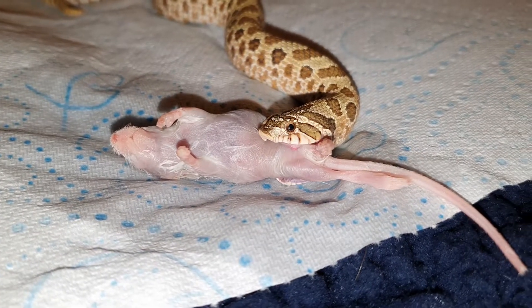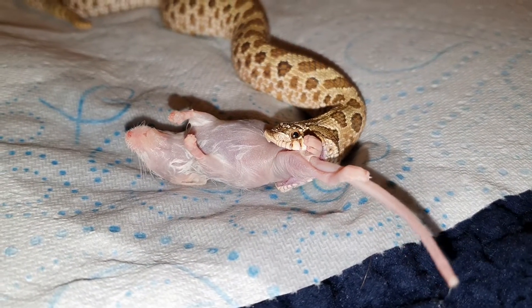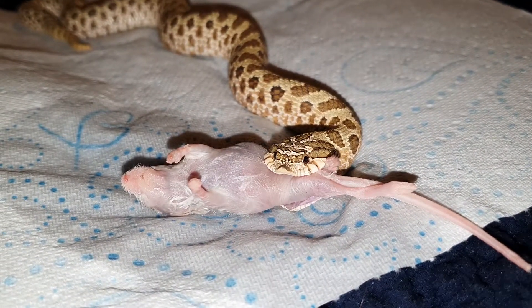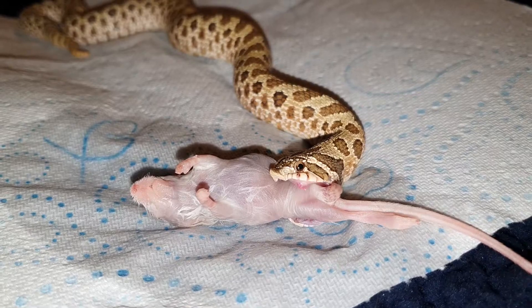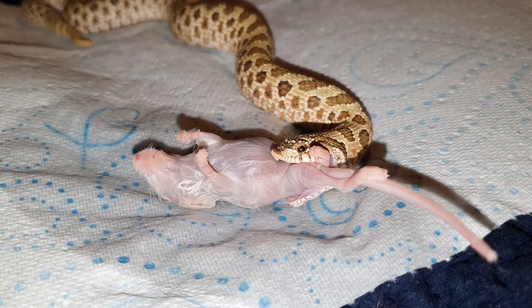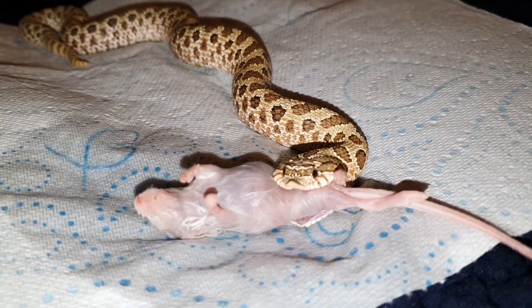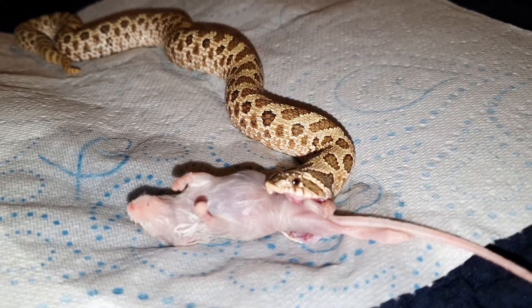She looks fierce in this video, but she is the softest, most loveliest, most kind-natured sweetheart with a snake. I mean, she certainly had a growth spot, I'll tell you that.